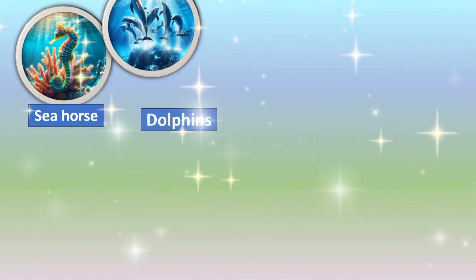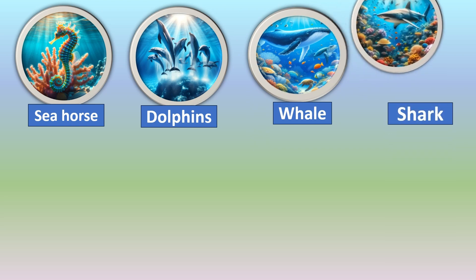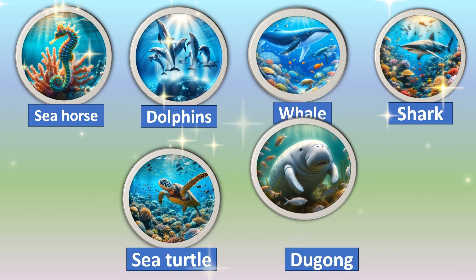Some of the marine animals found in UAE waters are the seahorse, dolphins, whale, shark, sea turtle, and dugong.